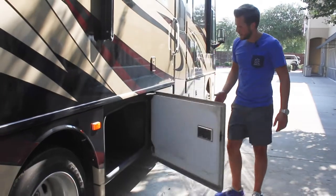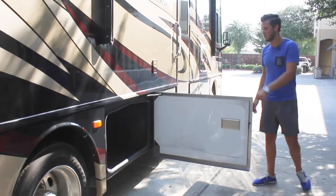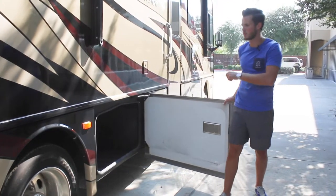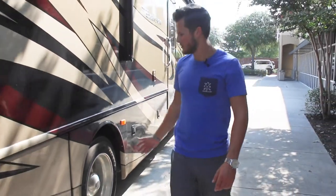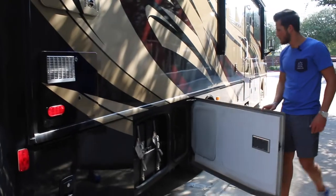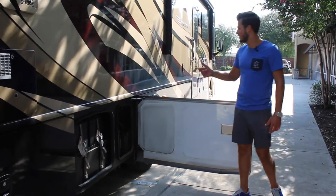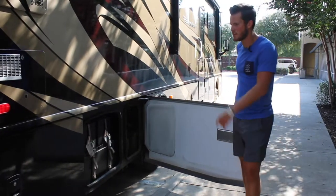The next cabinet is another large deep locker, not a pass-through. This is also where your internal vacuum bag is, so when you empty the built-in vacuum, that's where you go. Towards the back, past the rear wheels and rear axle, is where your battery bank and your diesel exhaust fluid is. It's a diesel pusher so you will have to fill up the diesel exhaust fluid periodically.